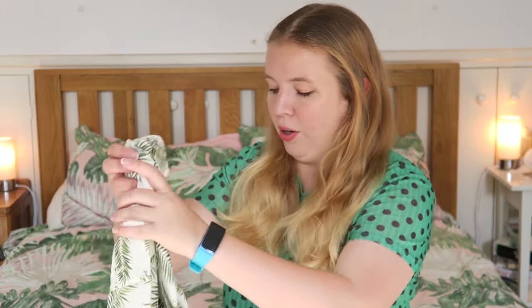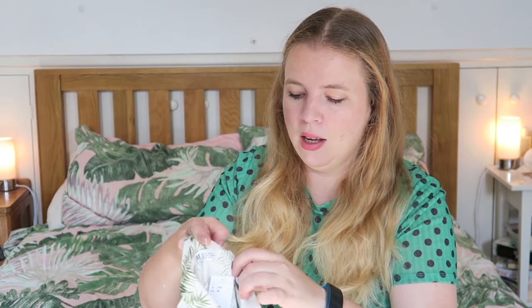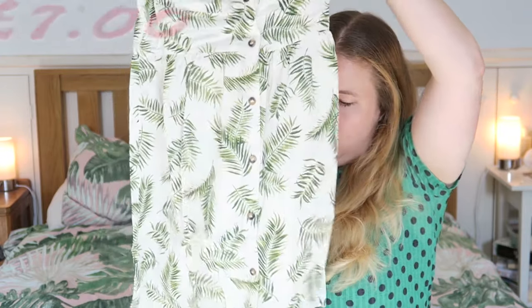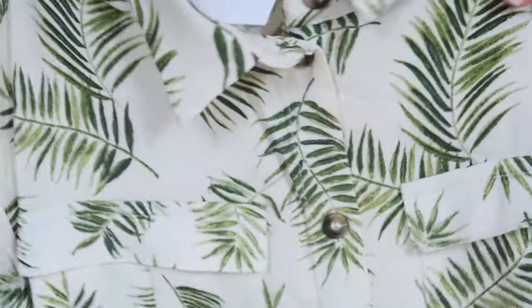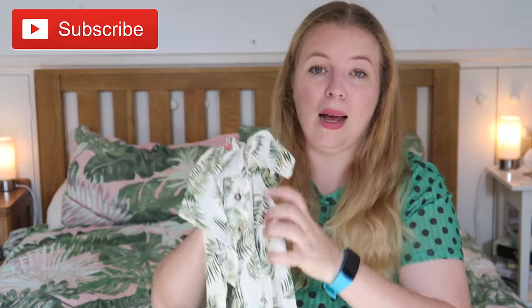The last thing I got for her is something I would totally have bought for myself if it was in a grown-up size. This is age 9 to 10, so it won't fit her this summer but it will fit her next summer. It's the most gorgeous shirt dress. It's got a palm print on it, buttons down the front, really lightweight and floaty — absolutely gorgeous. I would genuinely love this. It's perfect for summer and I think it will really really suit her.